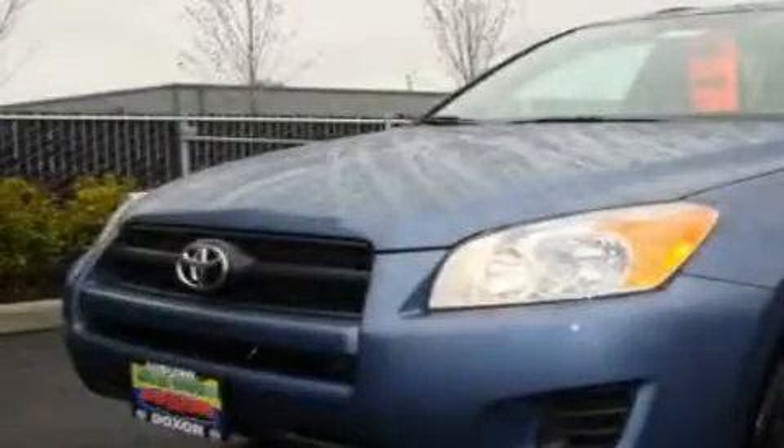This is a brand new 2011 Toyota RAV4. Safety, space and comfort.